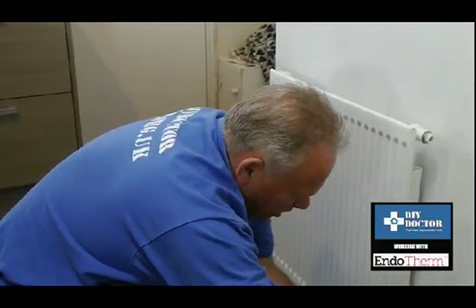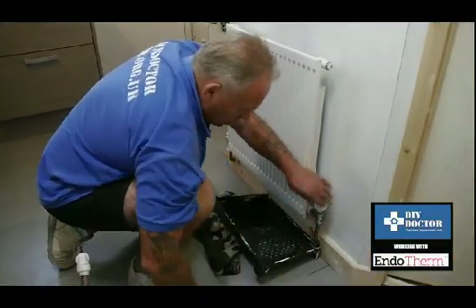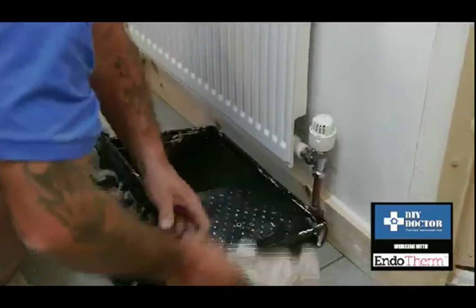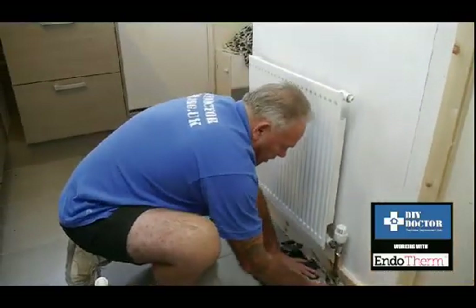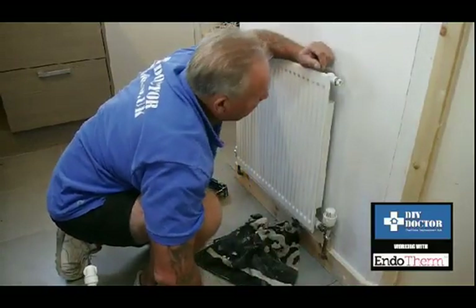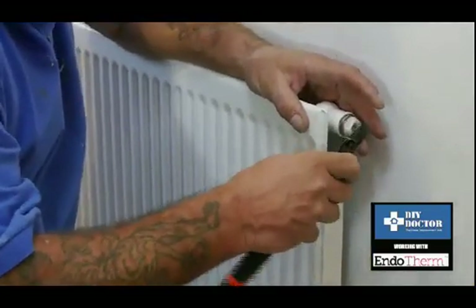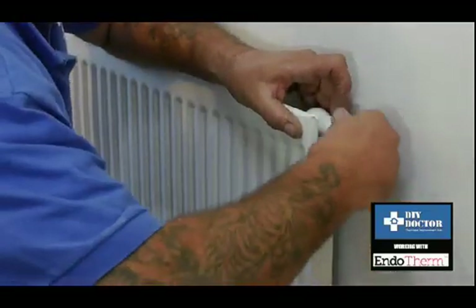Now we reverse the procedure. We tighten up the radiator valve nut, holding it in place, and carefully move the drip tray out of the way — which is why it's always a good idea to have a cloth underneath. Now we go back up to the bleed valve and tighten that up so we know it's tight. Then we're going to undo the cap that holds the bleed nut and take the radiator bleed cap out completely.